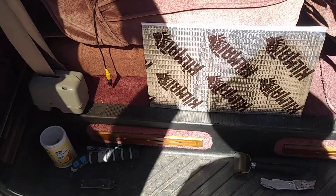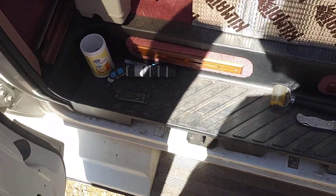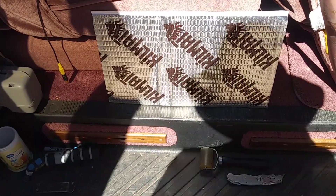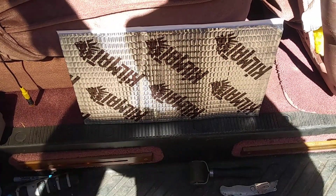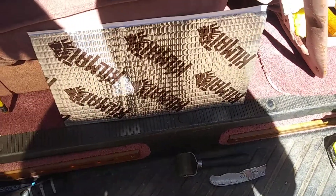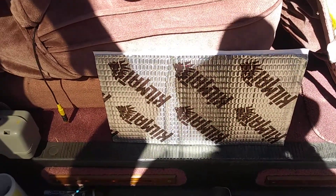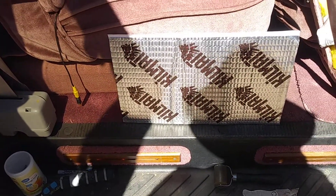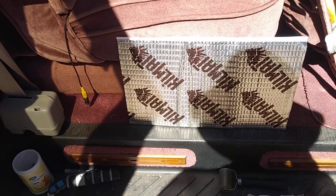One thing about vehicles is they always seem to go cheap on sound deadening, so I'm going to show you what two pieces of this stuff did to the door here. I've left one door undone, and the other door has been treated. I might put a few more little pieces in there, but it's pretty much to where it's going to be.